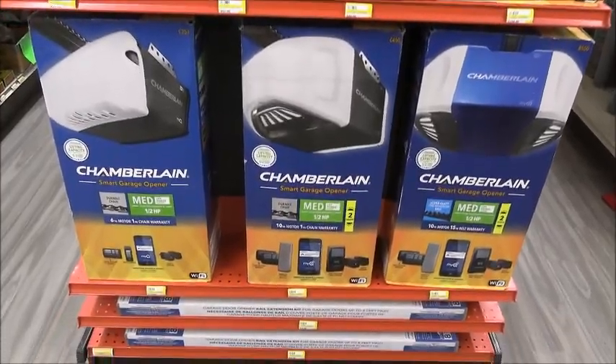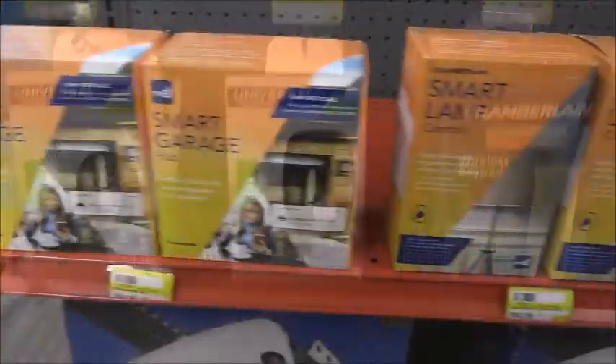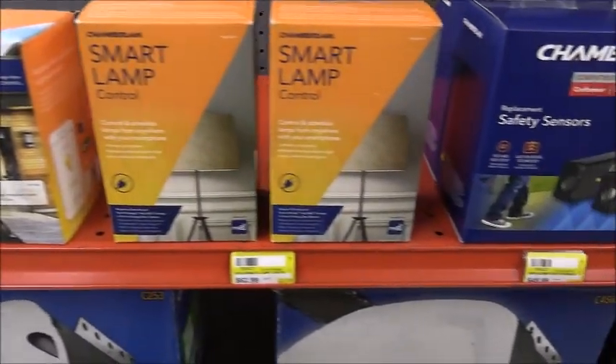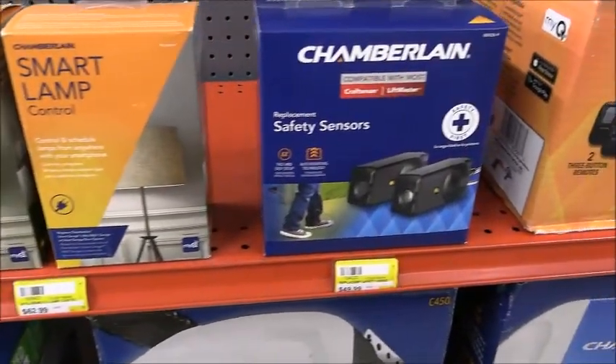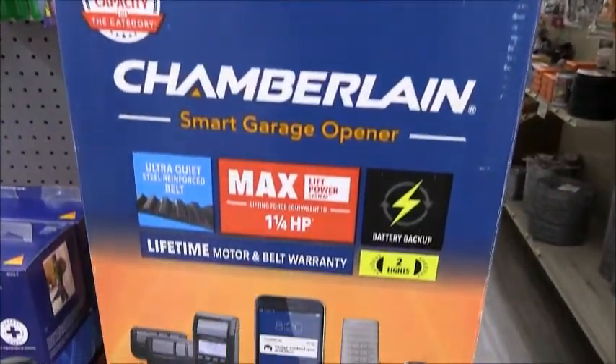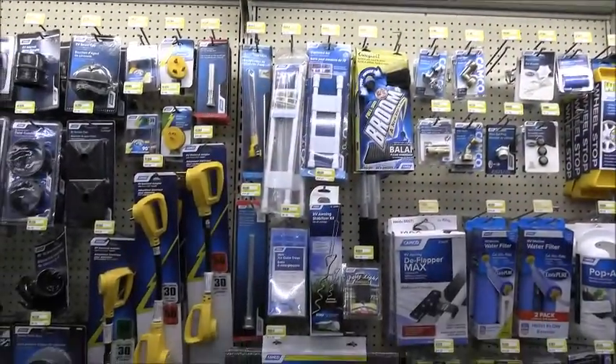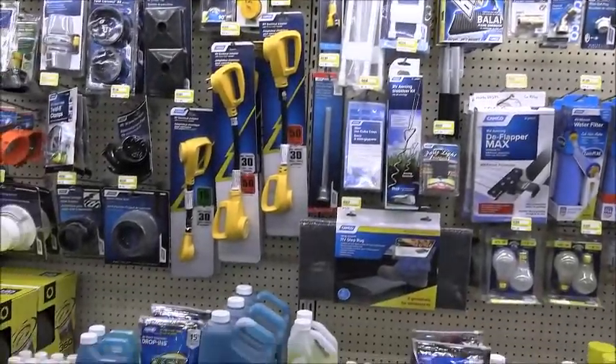New selection of Chamberlain garage door openers and accessories you need, including the smart garage door openers for the ultimate do-it-yourselfer, smart garage hub, universal remotes, garage door rail extension kits, and much more.